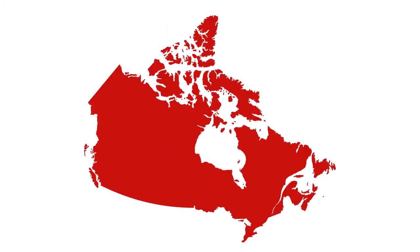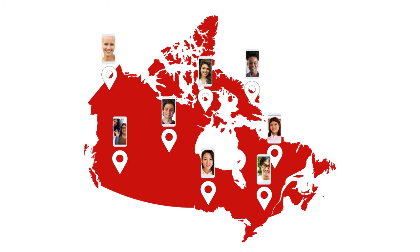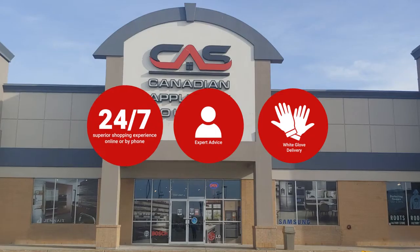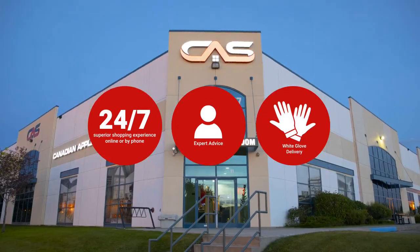At Canadian Appliance Source, you get manufacturer warranty on all products. And join happy customers all over Canada with 48-hour white glove delivery and a superior personal shopping experience 24-7. Thanks for watching! We'll see you next time.